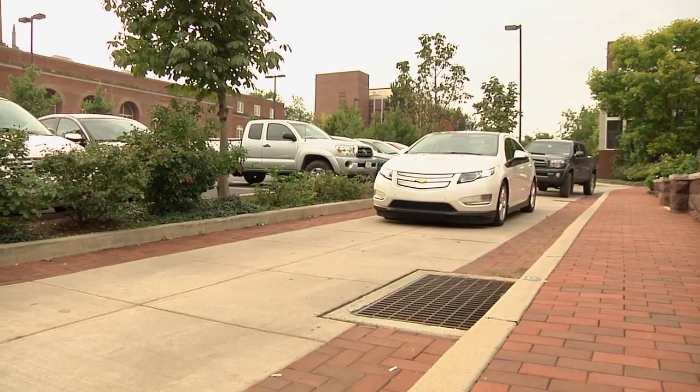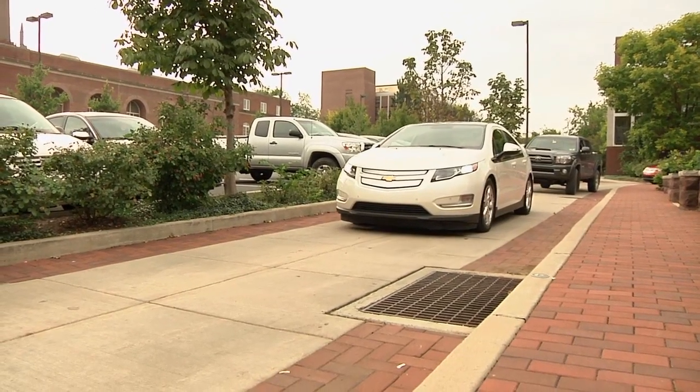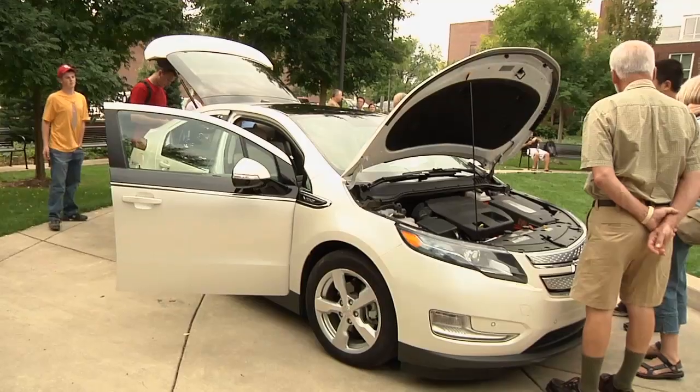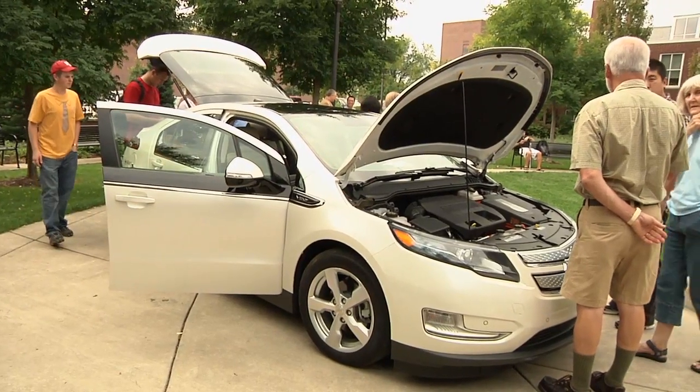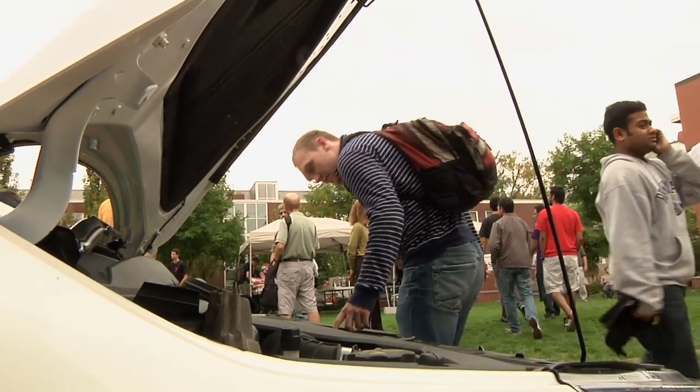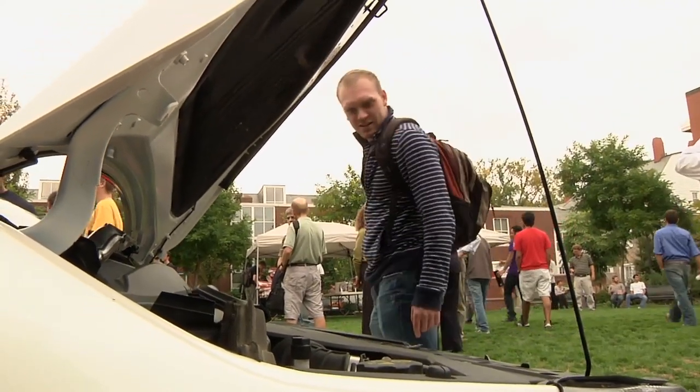The Volt is an electric car that can use gas to extend its range and has been rated as one of the most fuel-efficient cars sold in the United States. Having an electric car lets us really experiment and demonstrate the impact of electric transportation and the grid and home energy economies.